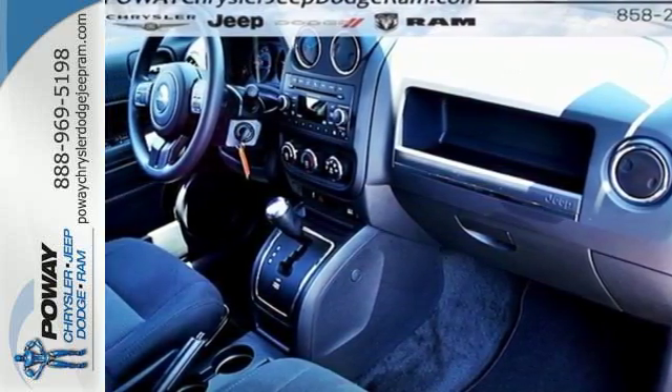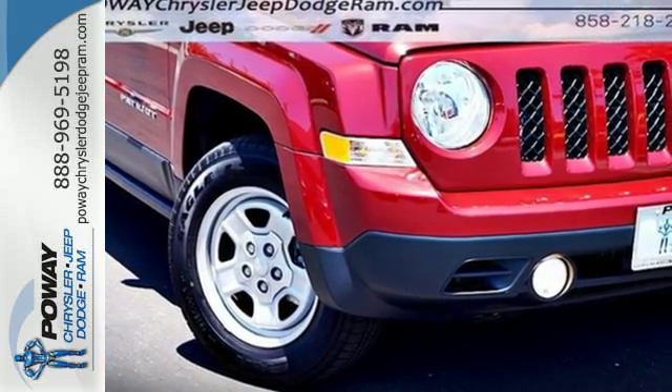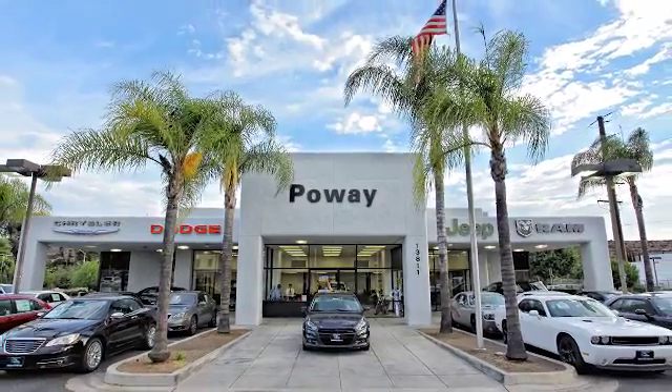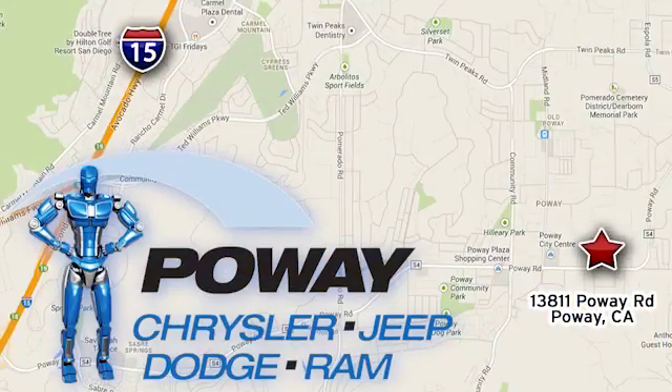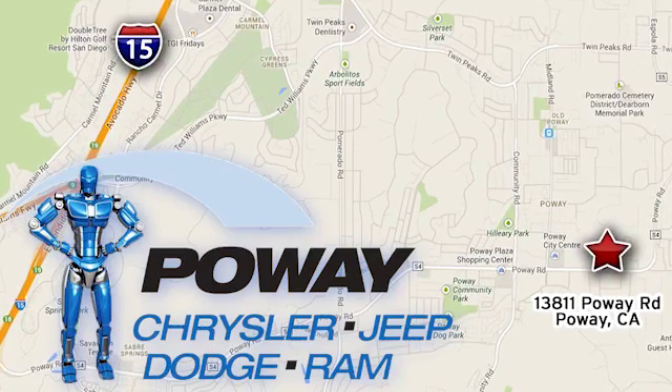This aggressive Jeep is a solid value. Test drive this Jeep Patriot today. Come tour our Poway showroom. Poway Chrysler Jeep Dodge Ram is conveniently located at 13811 Poway Road in Poway, California.